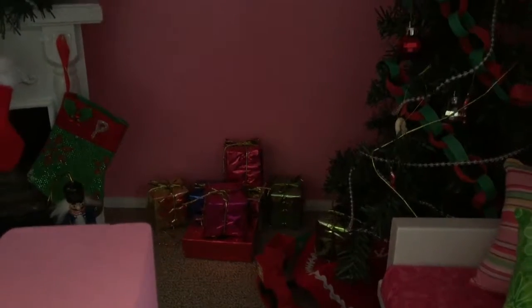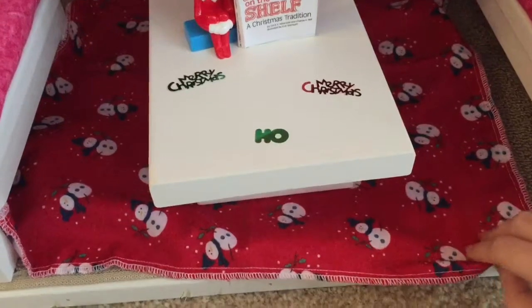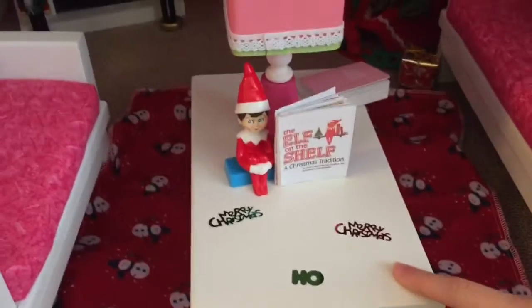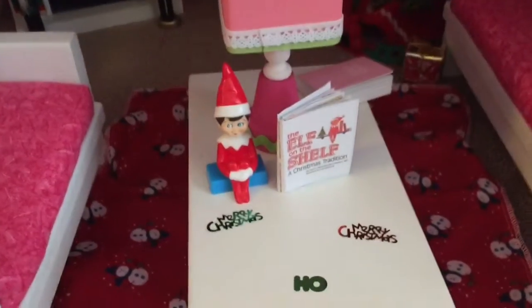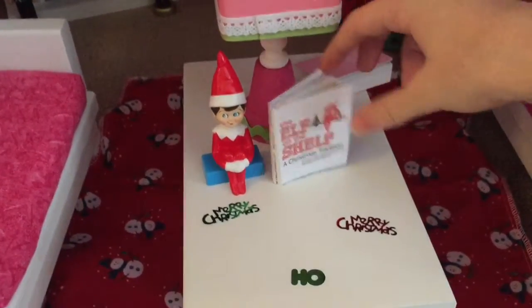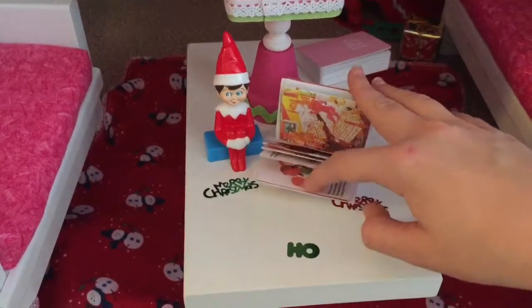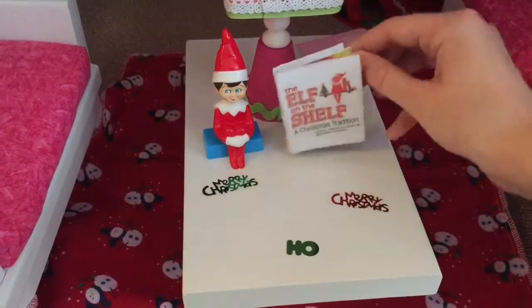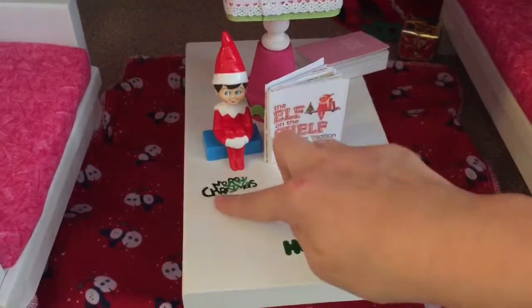I have some presents kind of beside the tree, some stockings on the wall, and a pretty Christmas rug underneath the coffee table. I also found this little elf on the shelf figurine and I decided I could use it for my dolls because it's about the right size, and then a little miniature elf on the shelf book with all the pages in it, and then I just have some confetti on the table.